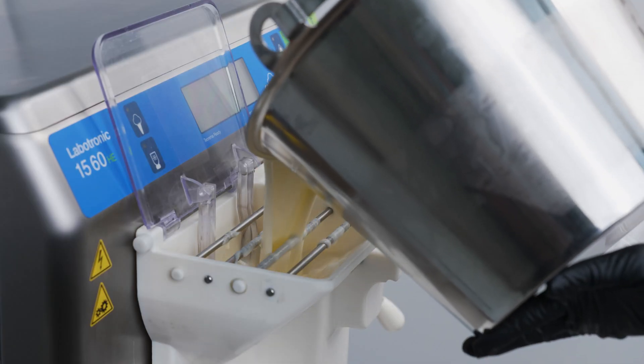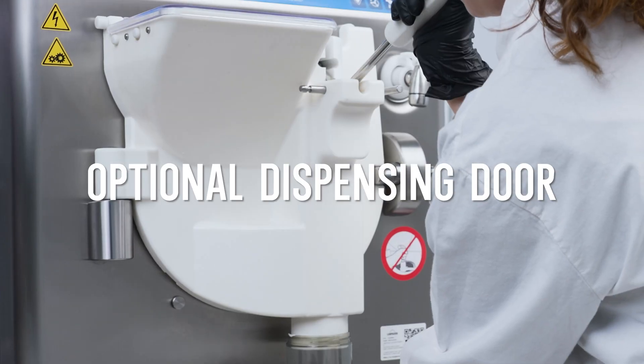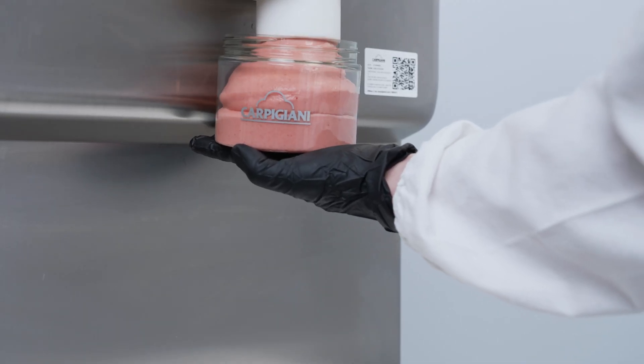The HE batch freezers include the Crystal batch freezing program, designed for filling frozen dessert silicon molds or filling takeaway portions. Thanks to the optional dispensing door, filling jars and pints has never been easier.